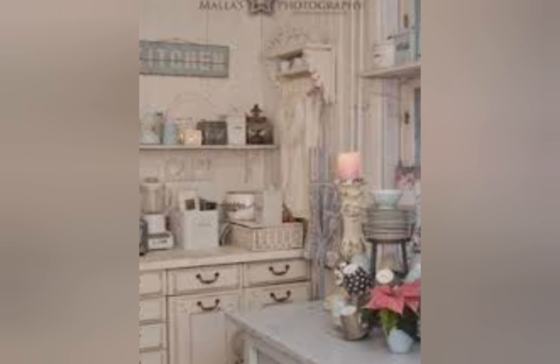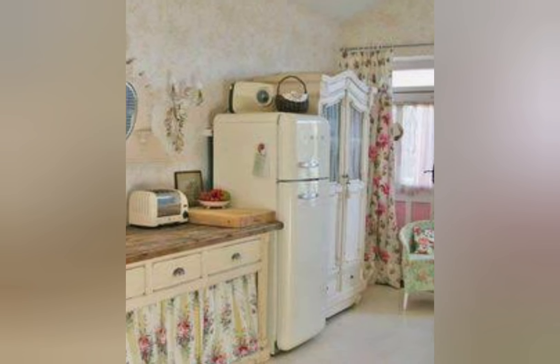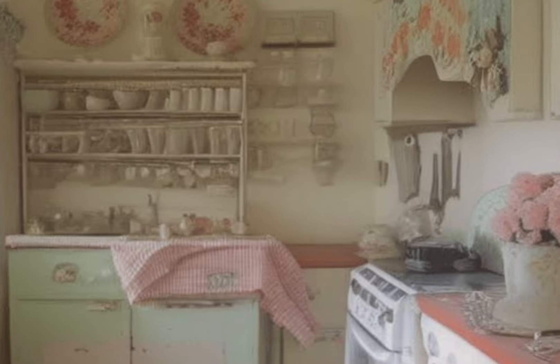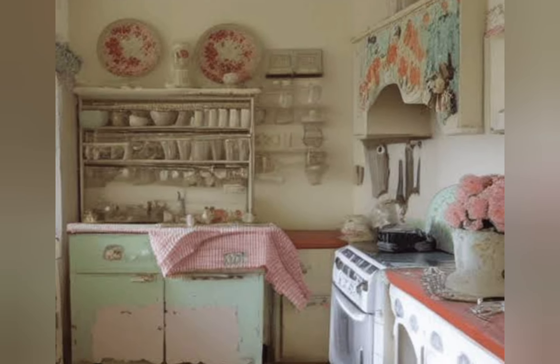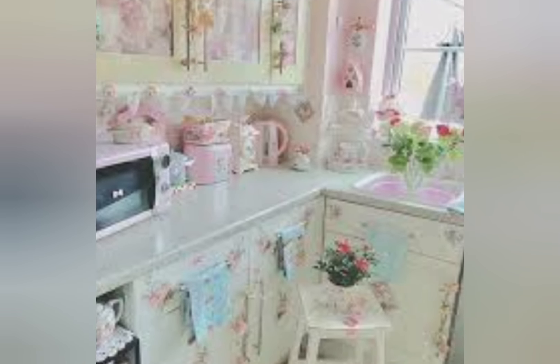There are so many shabby chic decor styles — cottage shabby chic home decor, vintage rustic farmhouse shabby decor, kitchen shabby decor — with many ideas and designs. In this video you can see and enjoy the shabby chic aesthetic, relaxing your mind, along with more content on natural materials design.